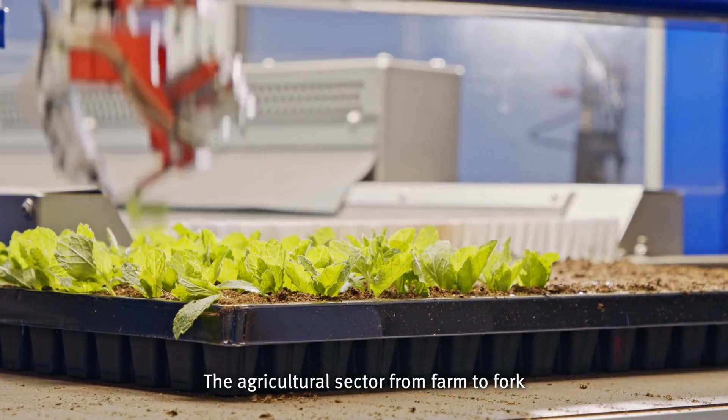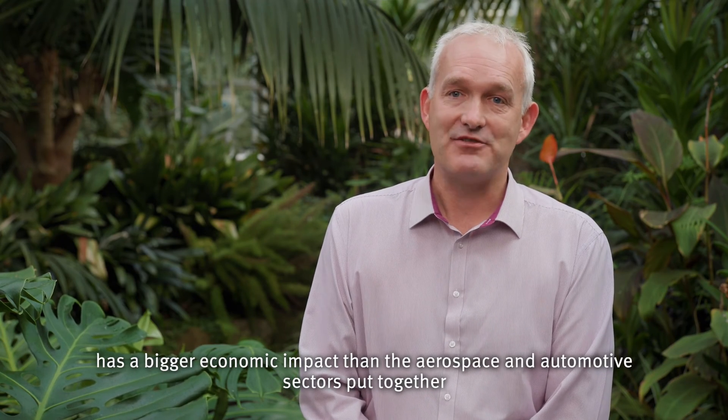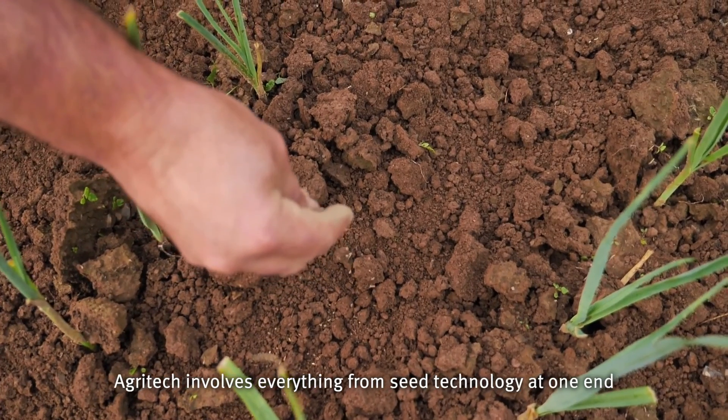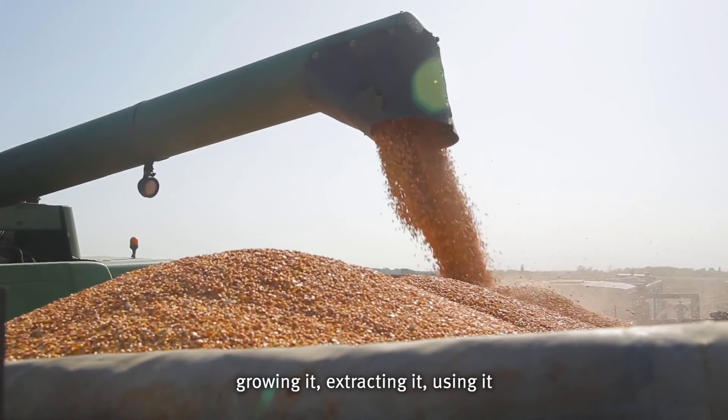The agricultural sector from farm to fork has a bigger economic impact than the aerospace and automotive sectors put together. Agritech involves everything from the technology at one end — growing it, extracting it, using it.